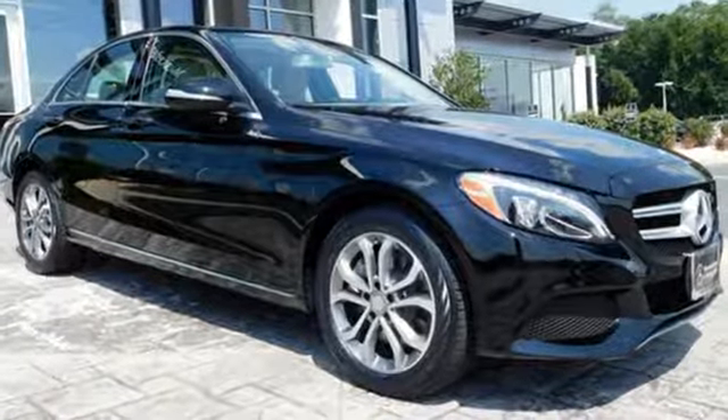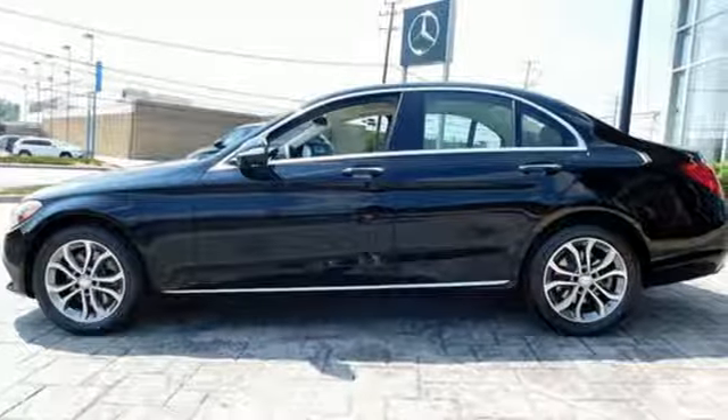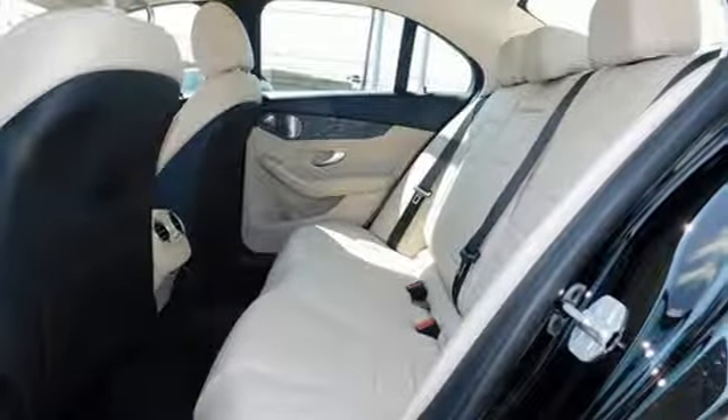And it comes with all the amenities you need: Bluetooth wireless audio streaming, power heated mirrors, dual zone climate control, auto dimming rear view mirror, push button start, and power tilting steering column.